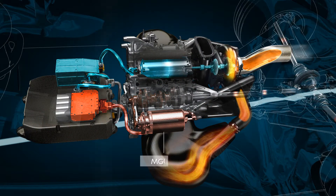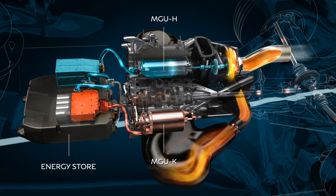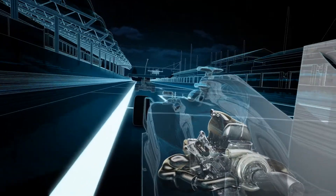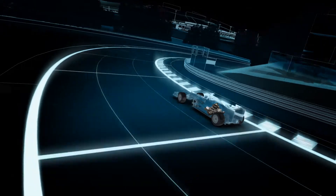At the same time, the MGU-H works as a generator and recovers energy from the exhaust. This energy is sent either to the energy store or directly to the MGU-K, depending on the driver's demands. The MGU-H also controls the speed of the turbocharger to help reduce turbo lag. This performance hybrid technology produces a total output of more than 150 horsepower and, together with the internal combustion engine, enables a 0-60 mph acceleration time of less than 3 seconds.